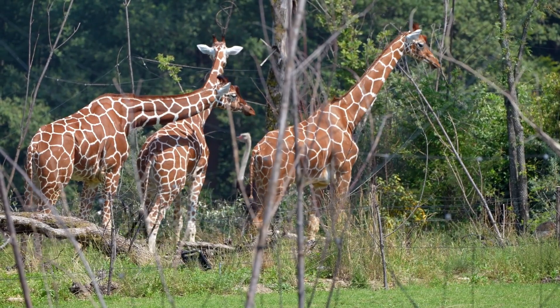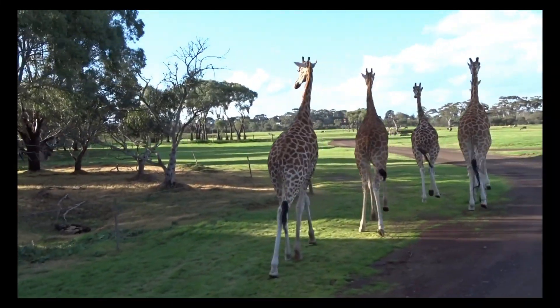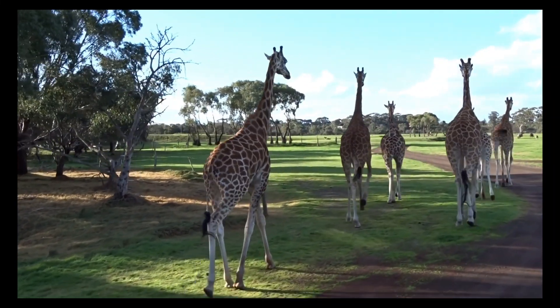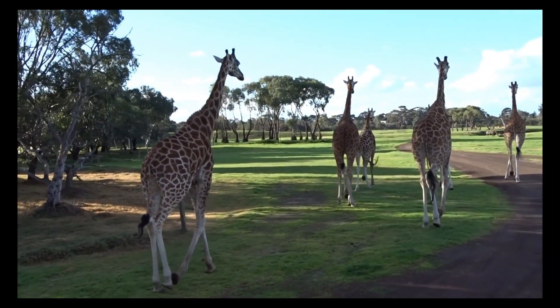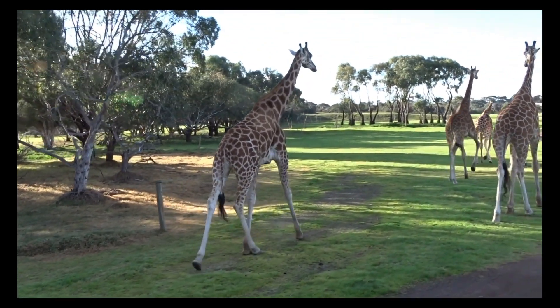Giraffes simply use their 18-inch (46-centimeter) tongue and prehensile lips to reach around the thorns. It is thought that the dark color of their tongue protects them from getting sunburned while reaching for leaves. Giraffes also have thick, sticky saliva that coats any thorns they might swallow.